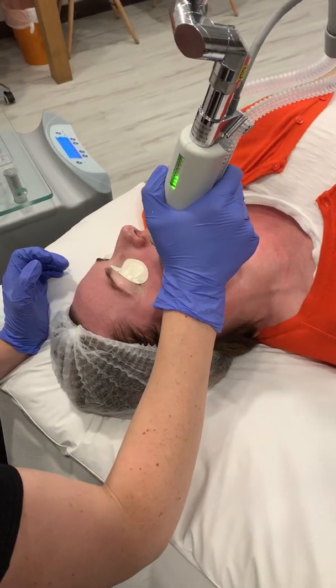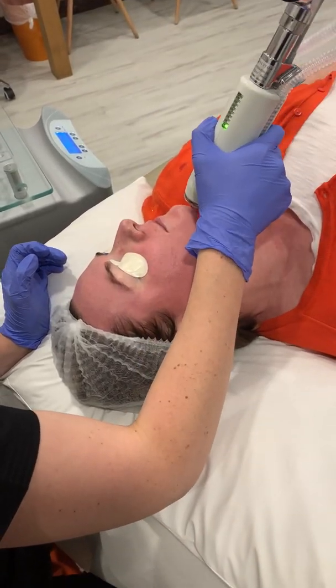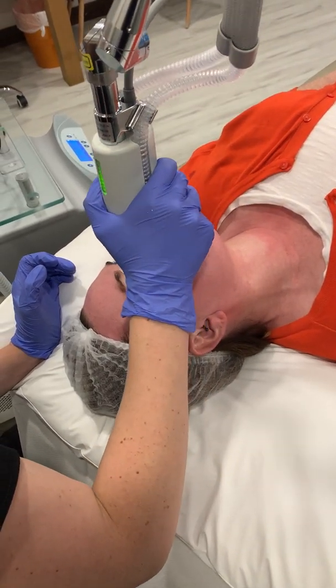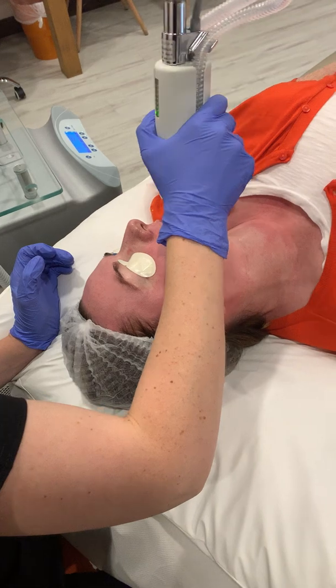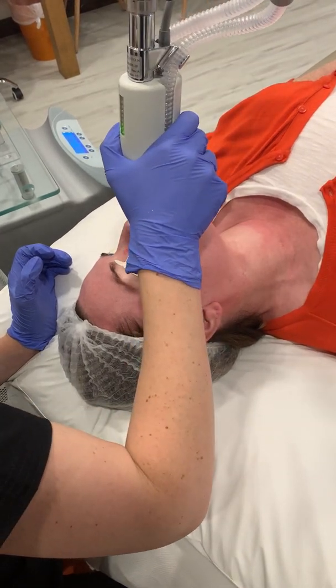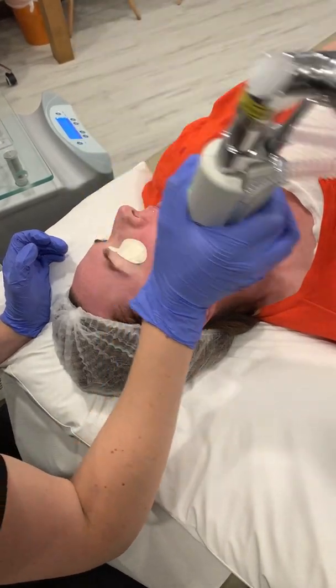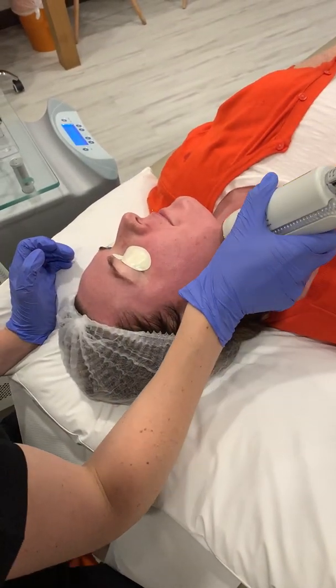The next stage of this treatment — the micro peel — will deal with smoothing the skin and creating a partial epidermal thickness peel to help with smoothing, and also to help with inflammation, which will create collagen stimulation as well and help with texture, fine lines, and fine wrinkles.